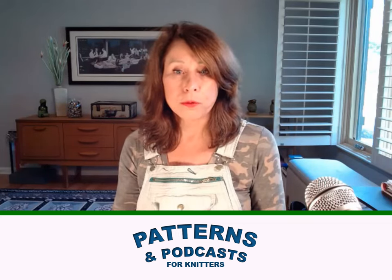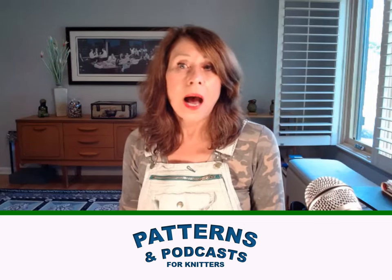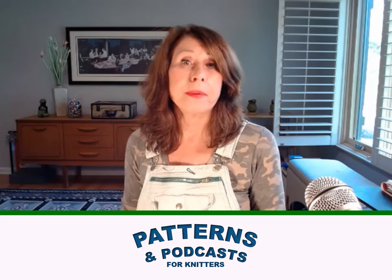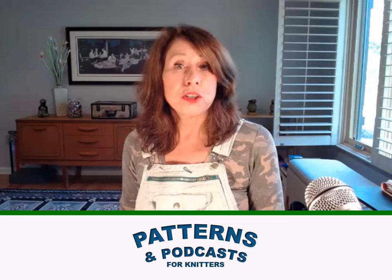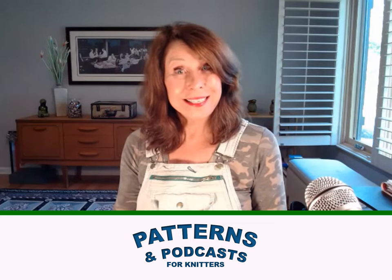I'm sure I'll think of more as we go through this. I'm not going to play the videos — I'm just going to give you the highlights. Most important is the information so you can get directly to a podcast that might be helpful to you if you're looking for a particular pattern, some kind of technique, or a tutorial that you're really searching for. So anyway, let's get started.